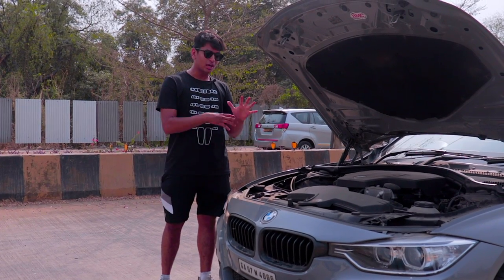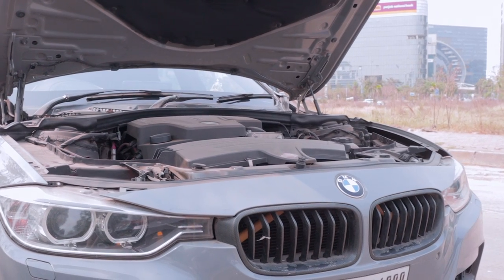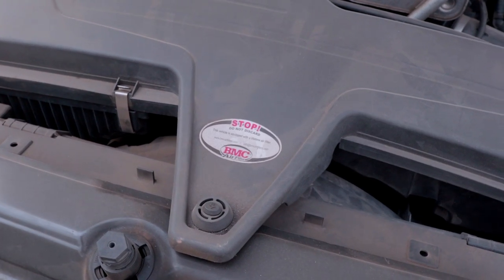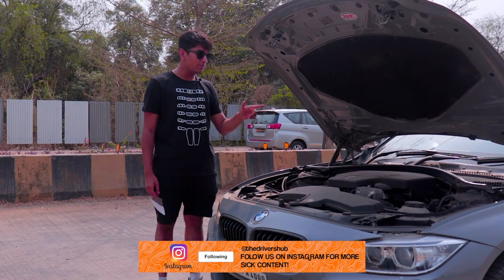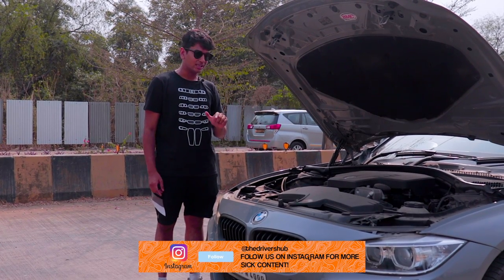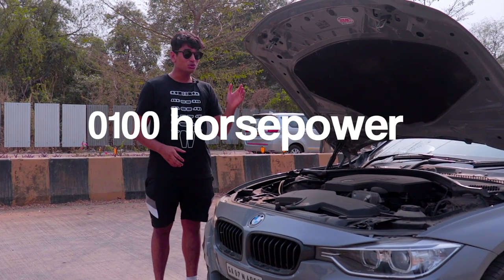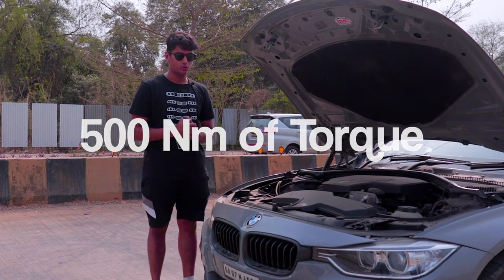In the engine bay, you won't really find any of the mods at first glance. But a keen eye will find a BMC air filter sticker, because this thing is running a BMC air intake, an Automac downpipe, and M3 spark plugs. Combine all of that together with the Mosselman stage 2 tune, and this thing makes around 320 horsepower and around 500 Nm of torque.